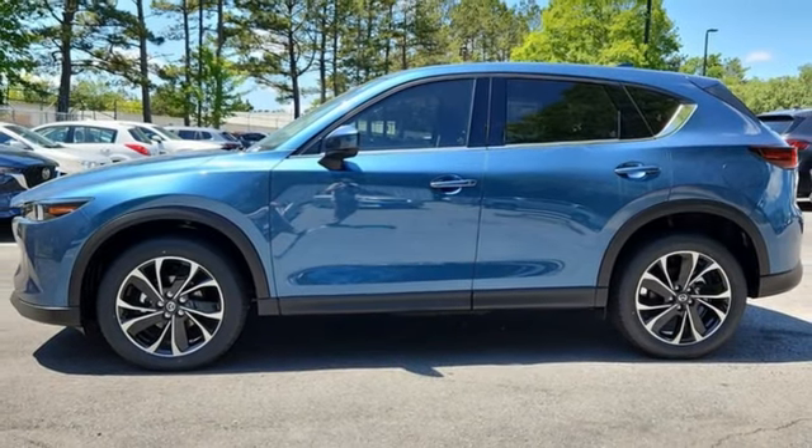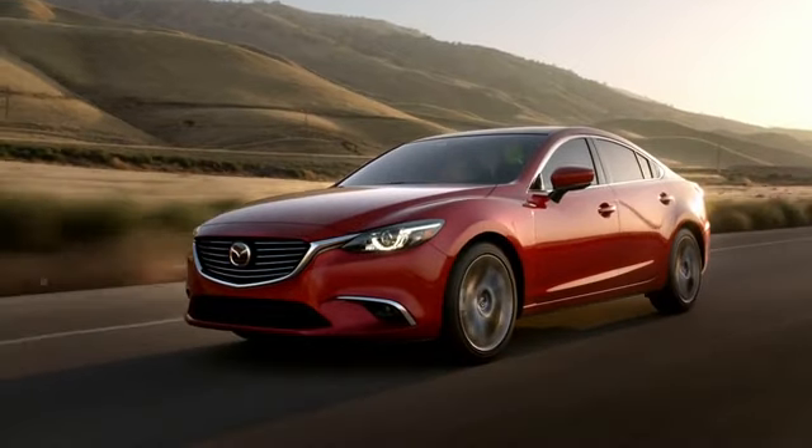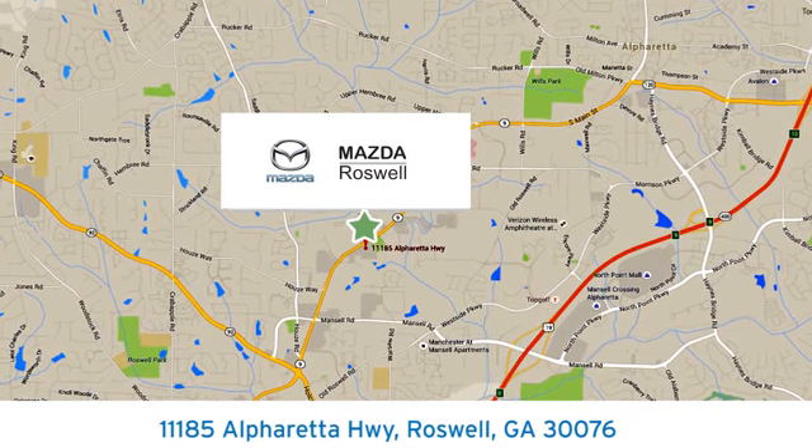And i4 engine. Hurry in today for a test drive. For your cure for the common commute, visit today. We're conveniently located at 11185 Alpharetta Highway in Roswell, Georgia.